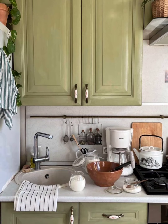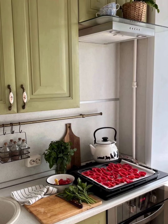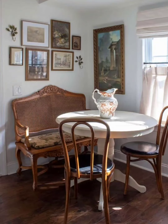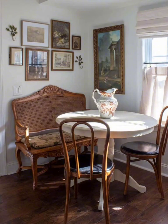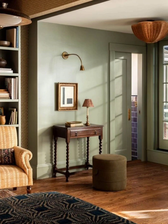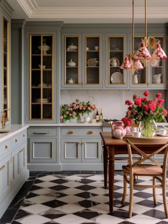Learn how to incorporate distressed, weathered furniture that tells stories of years gone by. We will take you to the heart of the cottage with a farmhouse sink, open shelving, and vintage kitchenware. Explore the beauty of vintage lighting, cozy textiles, and antiques that make your cottage feel like a true retreat.